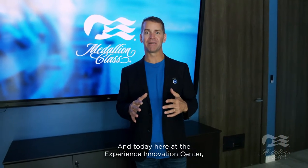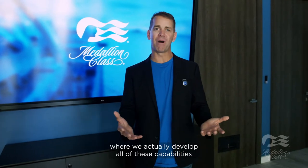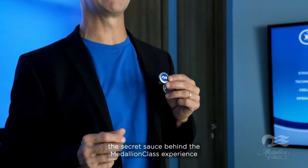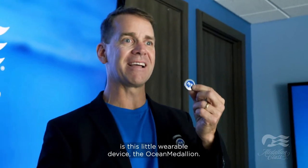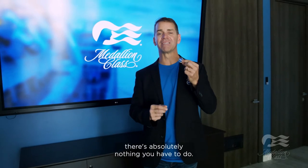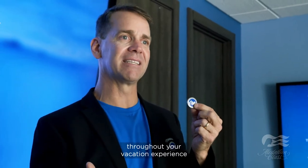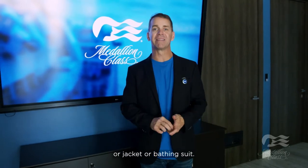Today here at the Experience Innovation Center, we're going to take you through our lab where we actually develop all of these capabilities and experiences before they head out on the ship. The secret sauce behind the Medallion Class Experience is this little wearable device, the Ocean Medallion. All you have to do is carry the Medallion with you throughout your vacation experience, or wear it as an accessory on any of your clothes, jacket, or bathing suit.